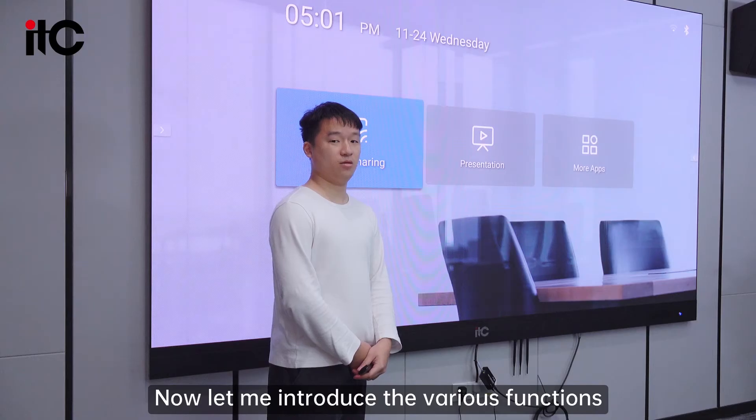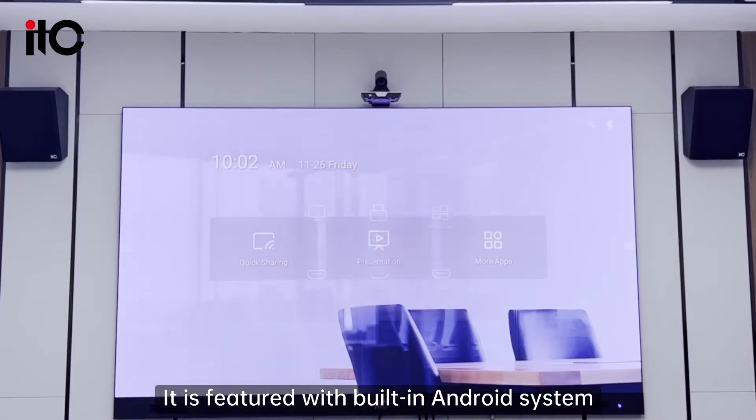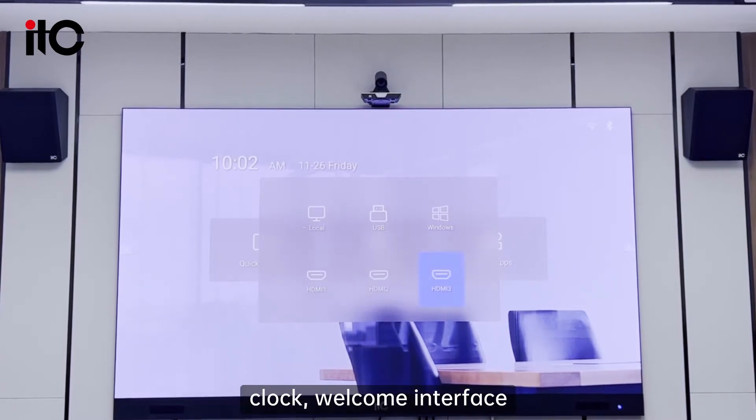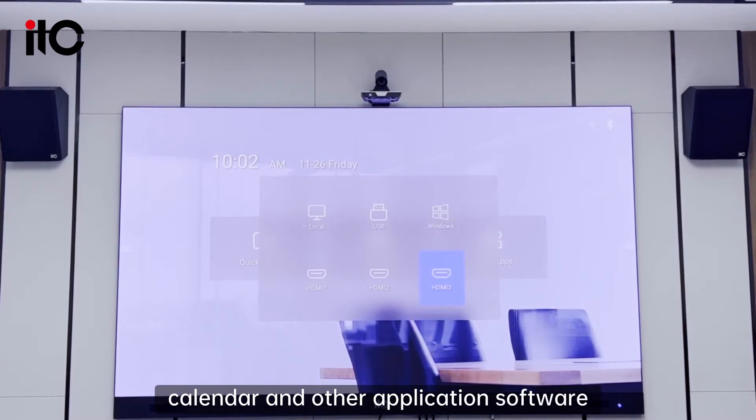Now let me introduce the various functions of this commercial LED screen. It features a built-in Android system, enabling it to run WPS Office software, clock, welcome interface, calendar, and other application software.